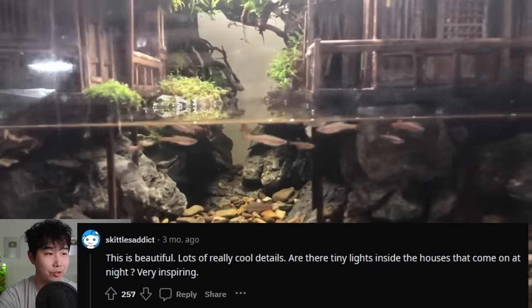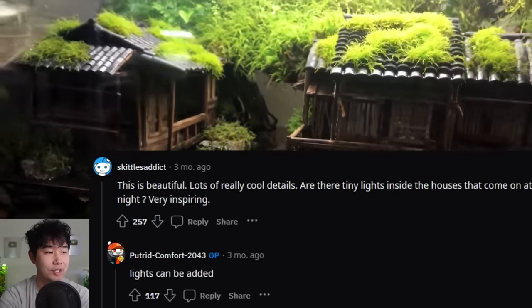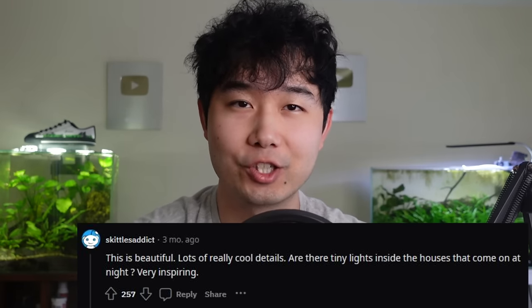Are there tiny lights inside the houses that come on at night? Very inspiring — lights can be added. That's Opie's way of saying that's a freaking cool idea. I am gonna try to implement that. I would also like to see a dark mode version of this. Honestly, this is the underrated comment — because this dude saw this magnificent five-out-of-five fish tank and then thought of something that would make it even better.